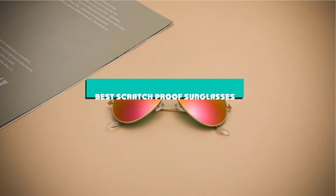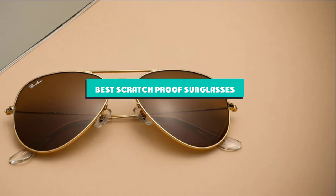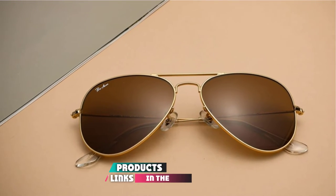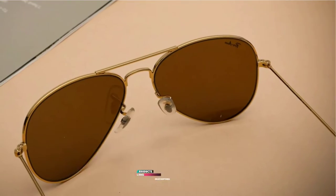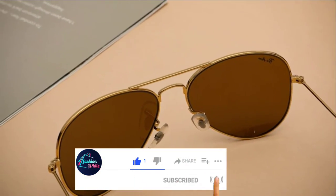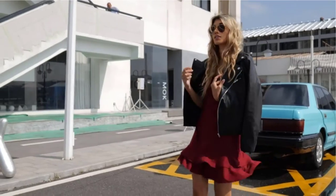If you're looking for the best scratch-proof sunglasses, here's a list you must see. We made this list based on our personal preference and sorted it based on their features, prices, quality, durability, and reputation of the manufacturers and customer feedback. We've also included options for every type of customer. So let's get started.